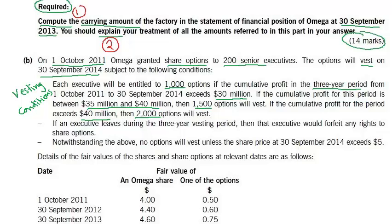If the cumulative profit for the period exceeds 40 million, then 2,000 options will vest. If an executive leaves during the three-year period, that executive would forfeit any rights to share options. Notwithstanding the above, no option will vest unless the share price at 30th September 2014 exceeds $5.